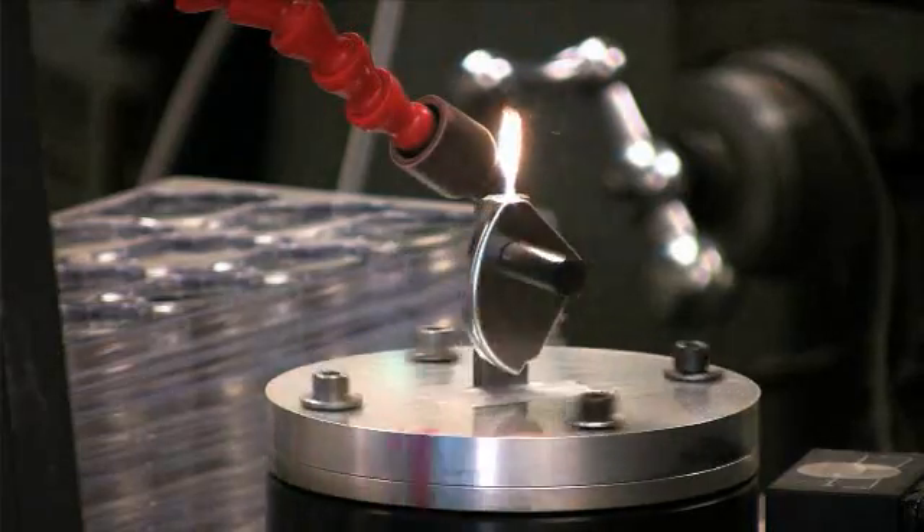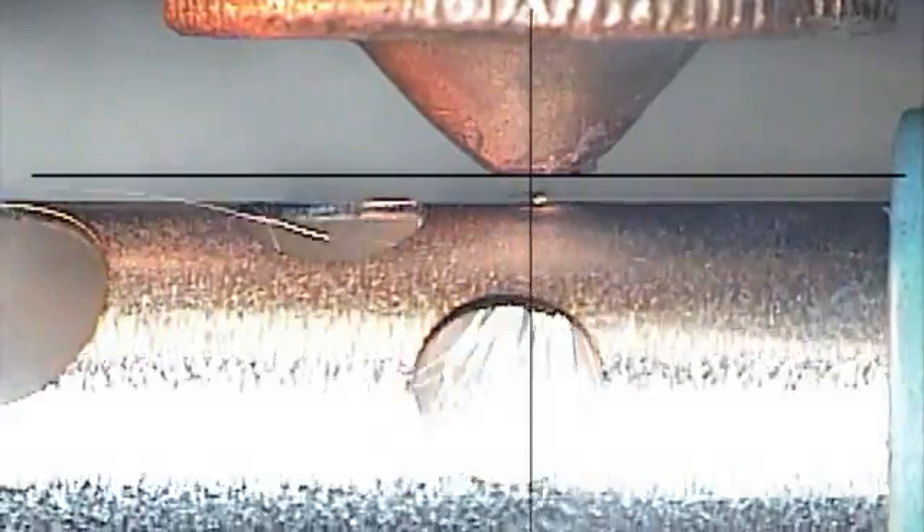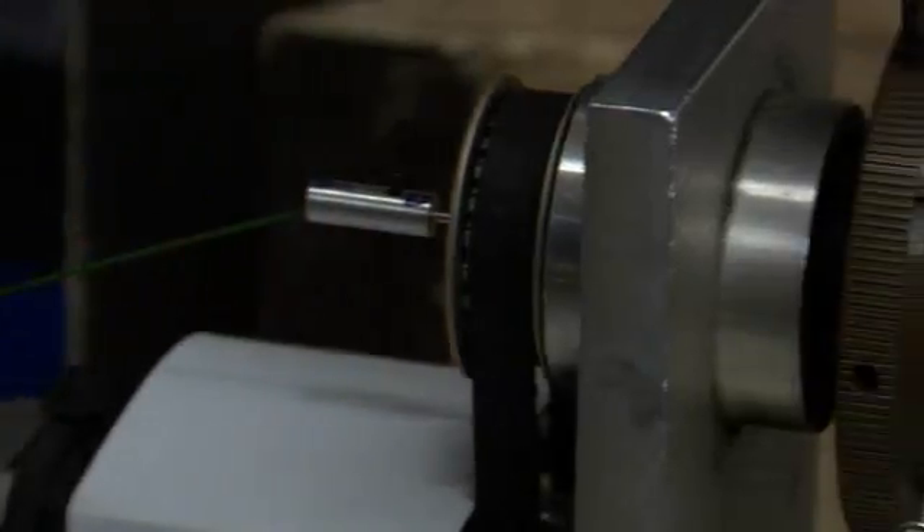From prototype and short run to fully outsourced supply chain management of sub-assemblies, Northeast Laser will partner with your company to find the best overall solution.